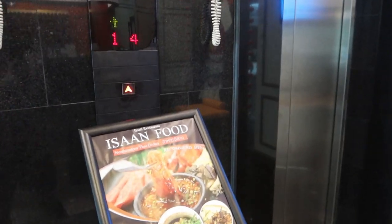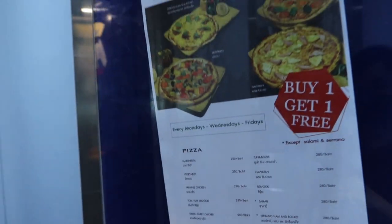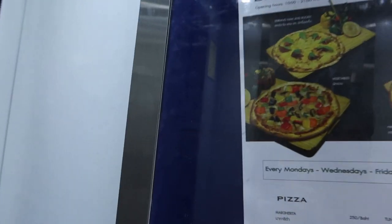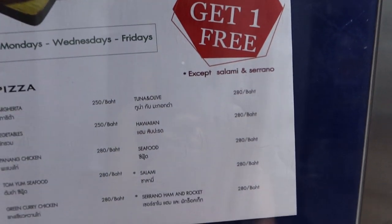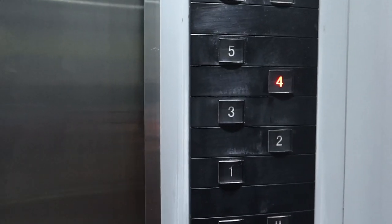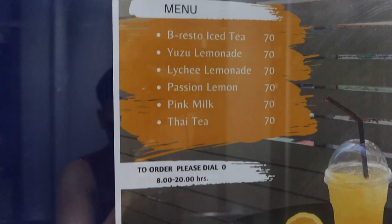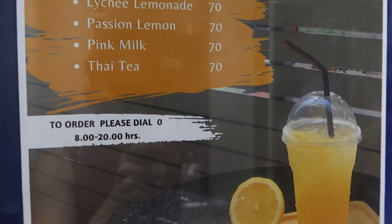Our room is on the fourth floor. The elevator just opened — and inside there's a mirror. You can also see our outfit for today's video. Inside the elevator there are flyers for buy-one-get-one-free pizza — options include Margarita, Vegetables, and what looks like Chicken. There's also a buy-one-get-one-free lemonade deal. I noticed they also have Thai tea which I'd love to try.